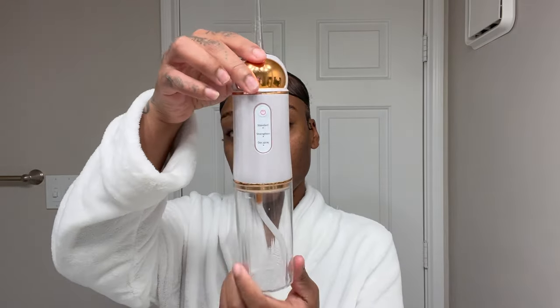Hey babes, welcome back to another video! As you guys can see by the title, I will be doing a morning routine. I am so excited to show you guys my overall morning routine. I did just move not too long ago, so I had to get back into my routine. Let's just jump right into it.